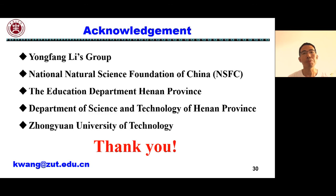I'd like to express my special thanks to my tutor, academician Li Yongfang, for his support and guidance, as well as my students and collaborators. Thanks to the National Natural Science Foundation of China and the Education Department of Henan Province for their support. Thanks again to the organizing committee for giving me an opportunity to present my work. As my listening and spoken English are limited, welcome to communicate with me through email. Thank you very much. Bye.